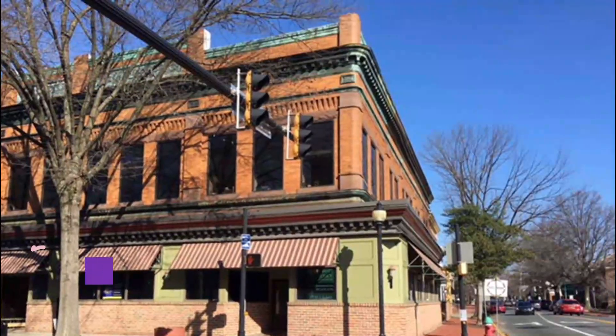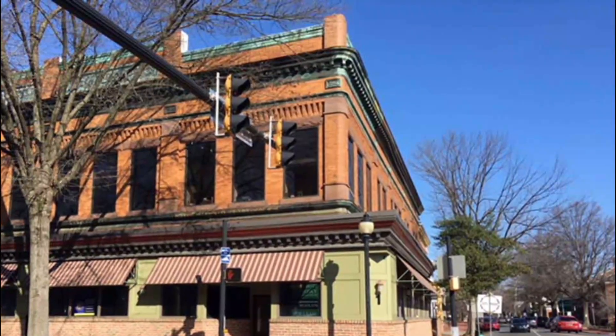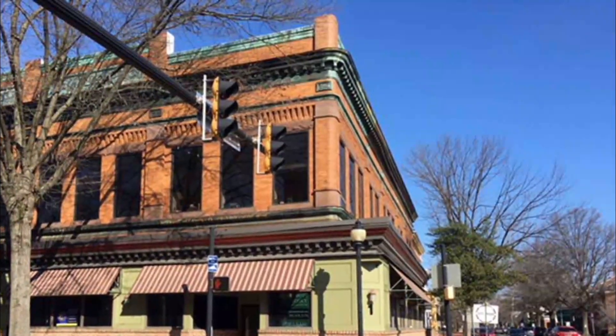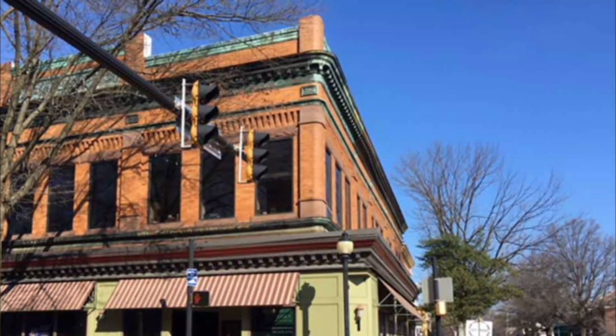Number 7. Dover Mall. Dover Mall, Dover is a regional mall and has one level. They have plenty of stores in the mall but the anchor stores of this mall are Boscov's, Macy's, JCPenney, Old Navy, Dick's Sporting Goods, and AMC Theatres which has 14 screens.